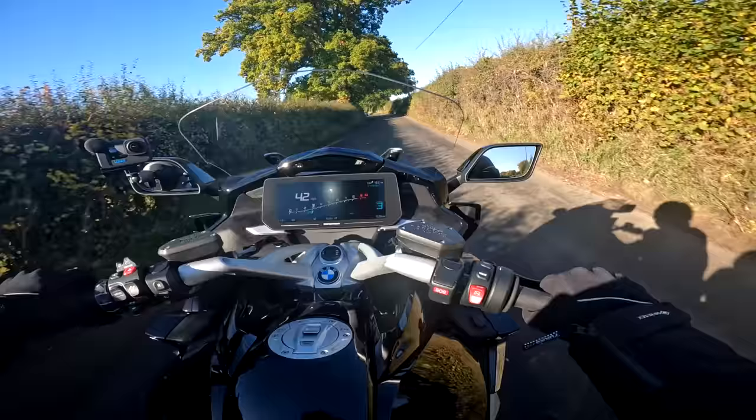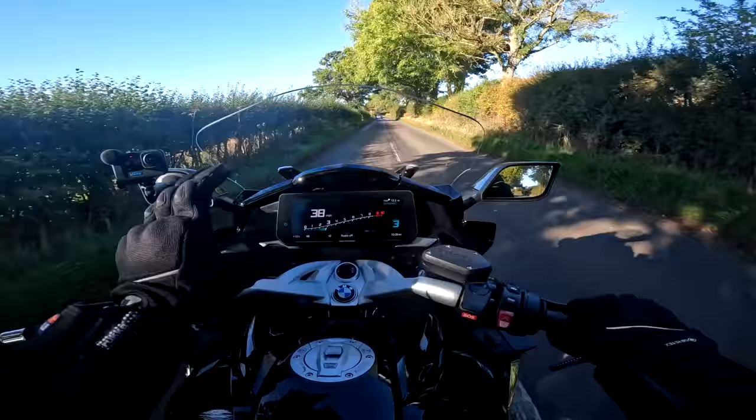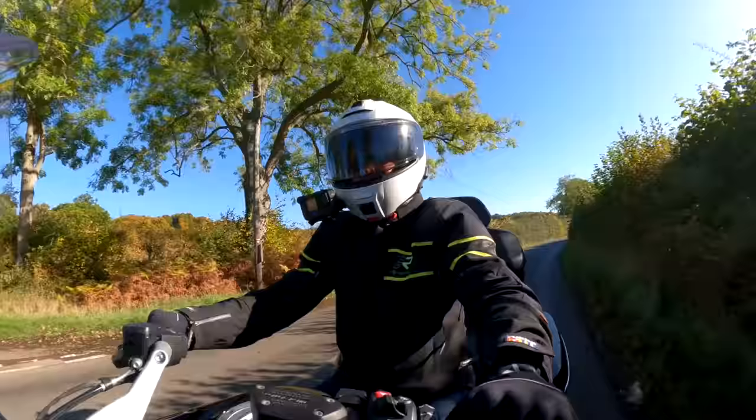The cockpit area is really a beautiful place to be. That incredible TFT on here is amazing — beautifully clear, easy to use via the whiz wheel. BMW just do the best TFTs in the business, and I think that is still the case.